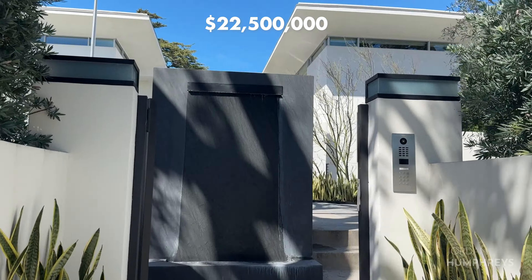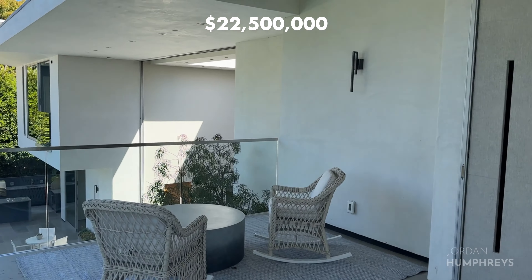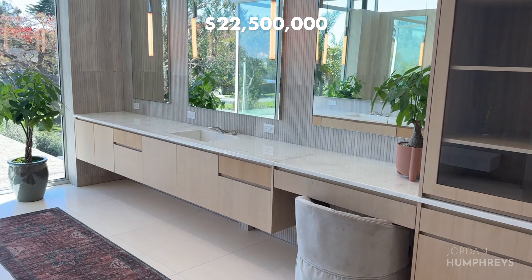The house features 21-foot automated Fleetwood doors that open up to a zero-edge pool, gym, a wet-dry sauna, and Himalayan salt wall, with massive windows throughout the house so you can feel the ocean breeze. The primary bedroom has a balcony that overlooks the backyard, and there are heated floors in the primary bathroom.